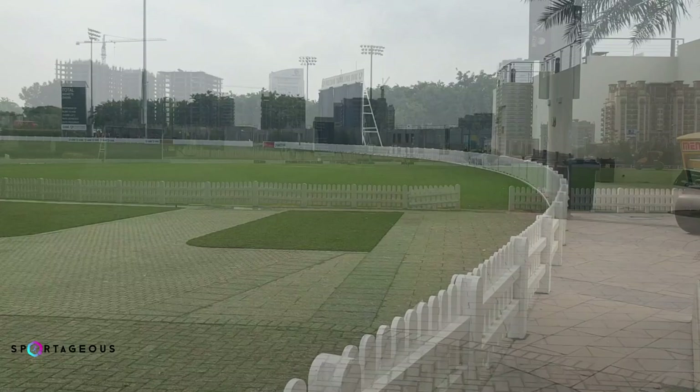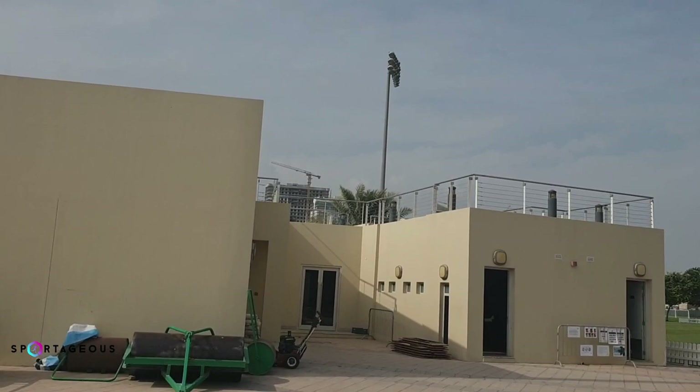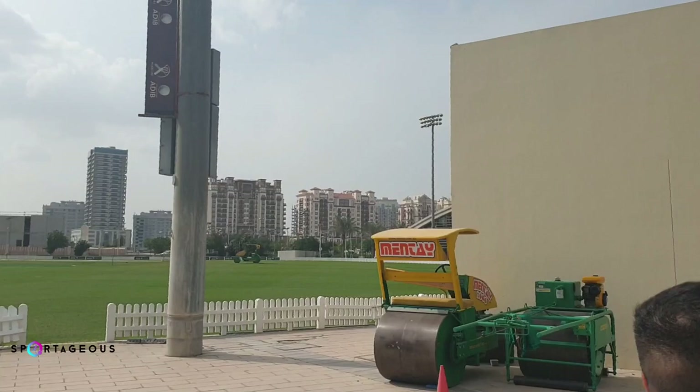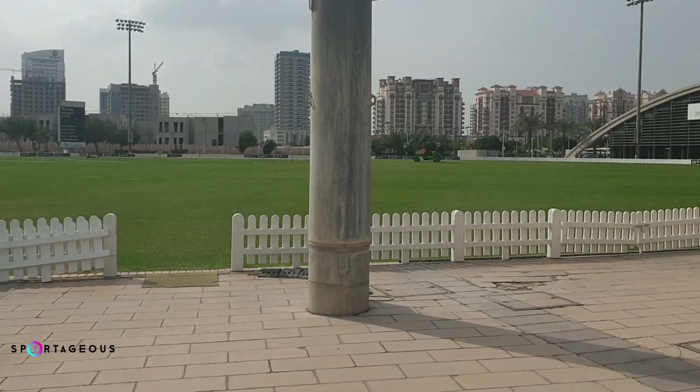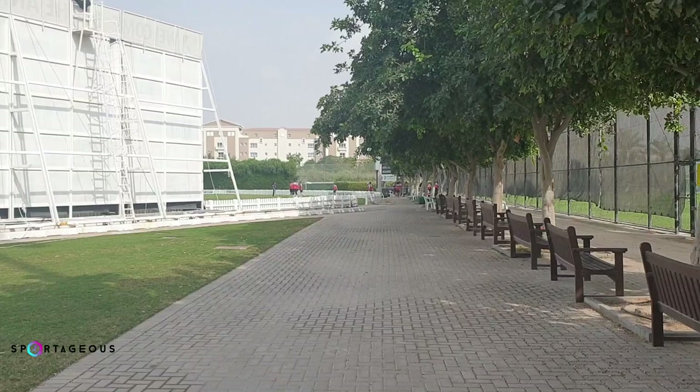As you can see, there are ample amounts of places to sit around and just spend your time. After all, this is the infrastructure that they have here at the ICC Academy — and let me tell you, it is something. I look forward to coming back here in the future and showing you all what more the ICC Academy has to offer in terms of pitches and grounds. Let me take you indoors for a couple of other interesting things.